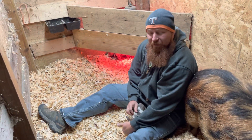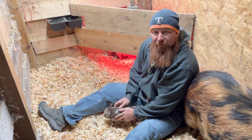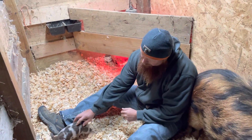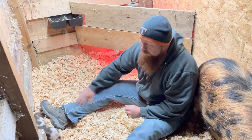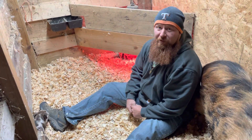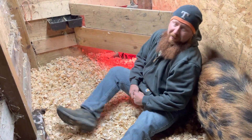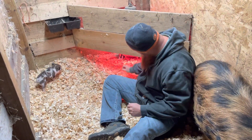Welcome back to Chasing Dreams Homestead. We've been spending time with the piglets like y'all know we like to do. I'm making this video to let y'all know that we are going to shoot a three or four part video series on raising Kune Kunes. We're going to go over many things that you need to know prior to getting the breed and then once you start raising the breed.